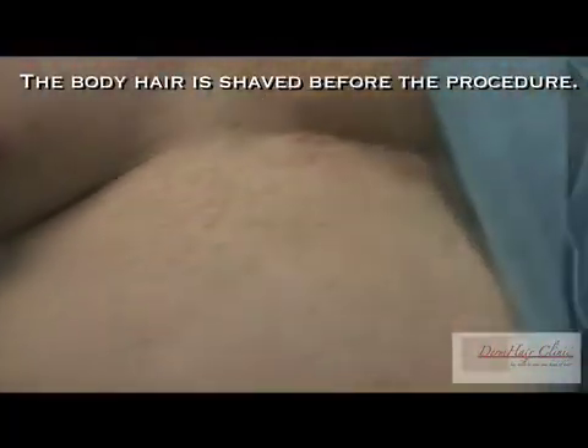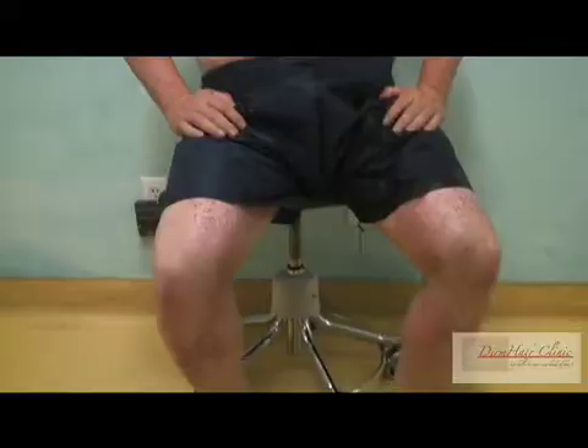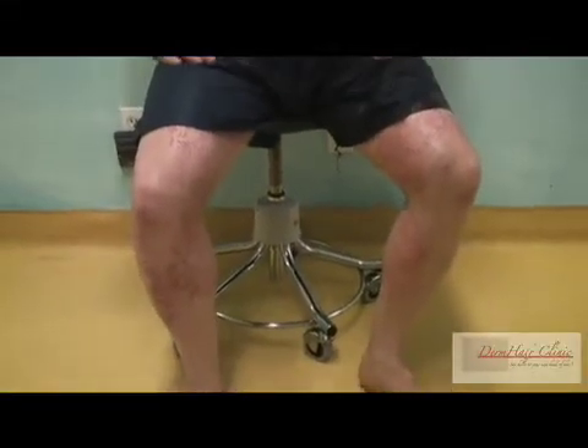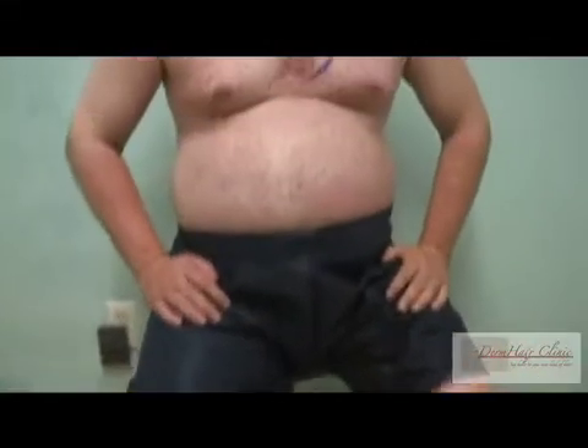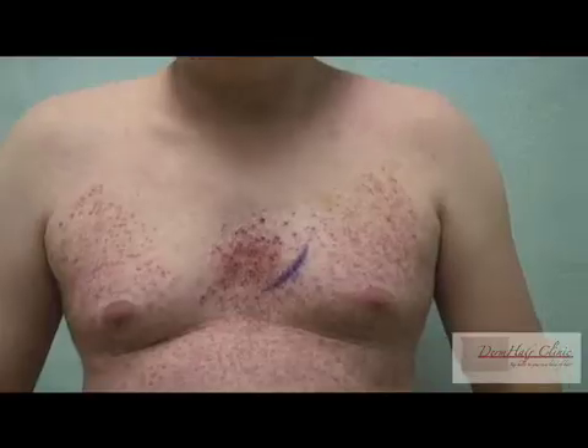The beard area is where we tend to drive some grafts from. The hair is of good quality in the abdomen and we are encouraged by that. Hair has been extracted or harvested from the legs and thighs, the abdomen, the chest, and the brows as well. We did extract some hair from the beard too.